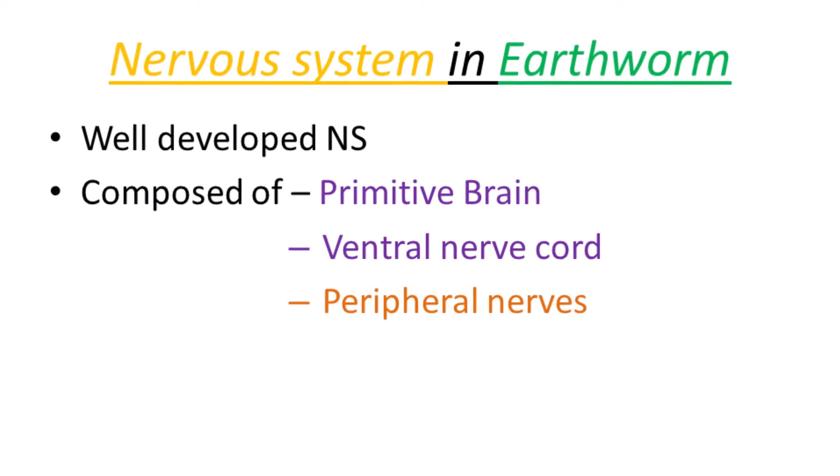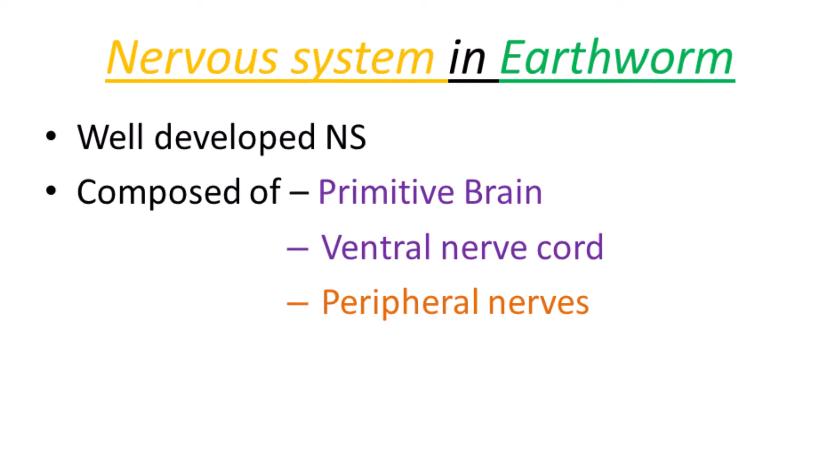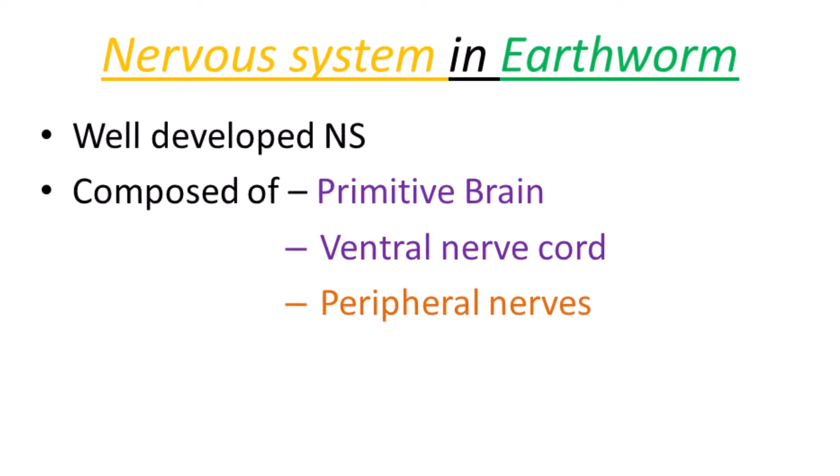Today we are discussing the nervous system in earthworm. The nervous system is a system comprising nerve cells or neurons. These cells send or receive messages or signals between various parts of the body and the brain.